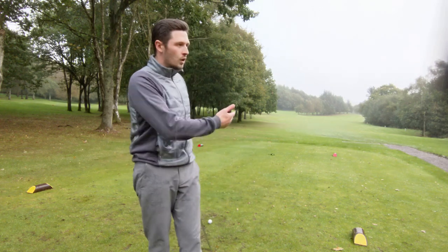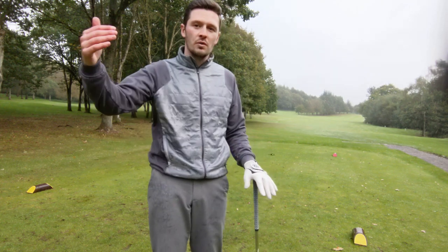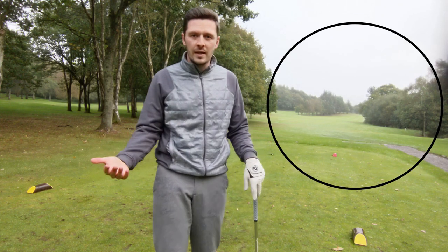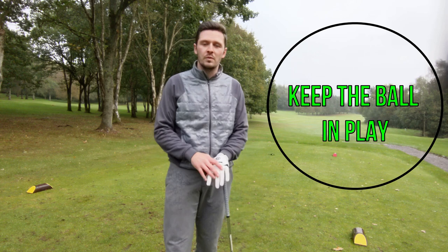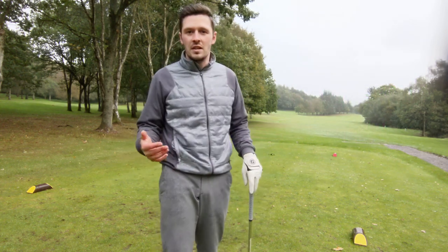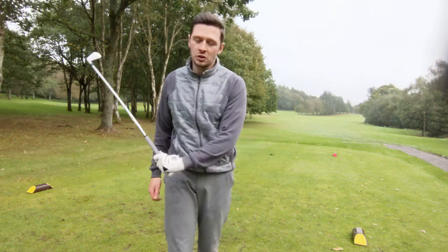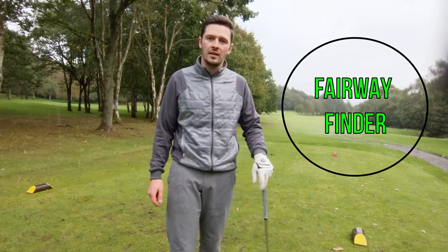On hole 12 for example, don't feel that you need to be under pressure to hit driver to get as far up the fairway as you can. If you hit an iron off the tee and find the fairway, chances are you're going to leave yourself in a more favourable position. What you might find otherwise is that you end up in the trees or even out of bounds, and it could cost you shots. Hitting an iron off the tee will just allow you to find the fairway more often and use your shots a little bit more cleverly.